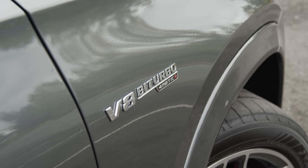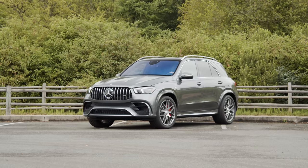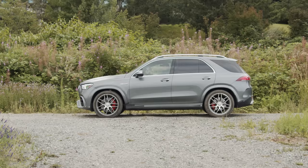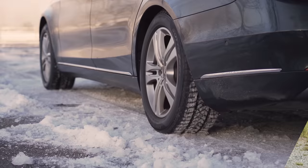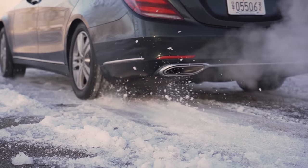For our first test, we're going to see how the 4MATIC Plus all-wheel drive system responds to slip. The AMG variant of 4MATIC can send up to 100% of available torque to the rear wheels. It also uses brake vectoring to push power around the system where it's used best. If you want to learn more about this system, watch our 4MATIC Explained video from a couple years ago.